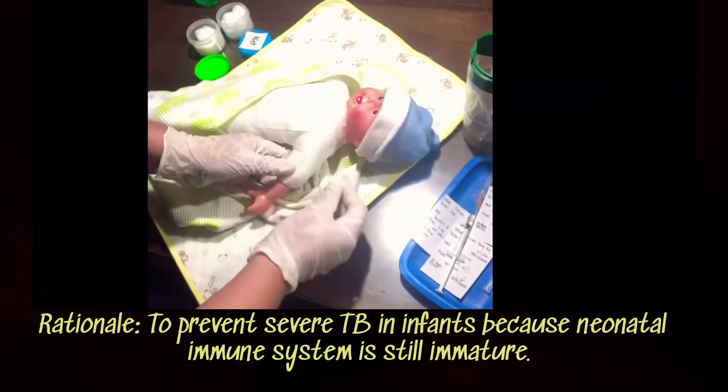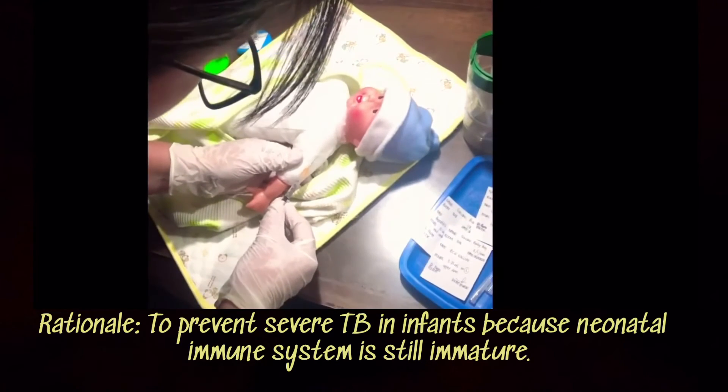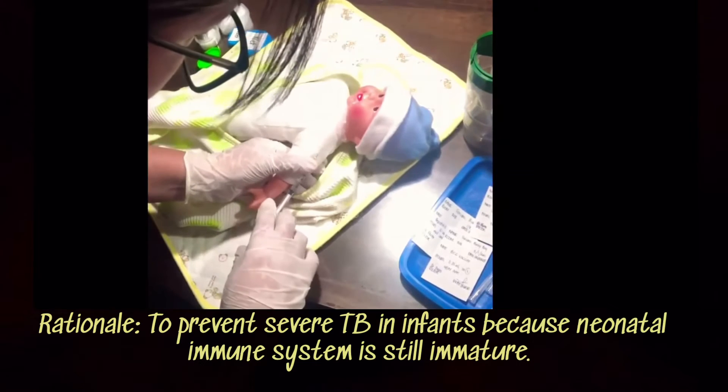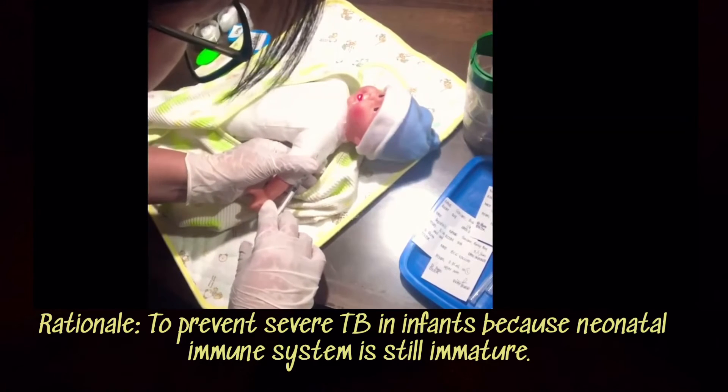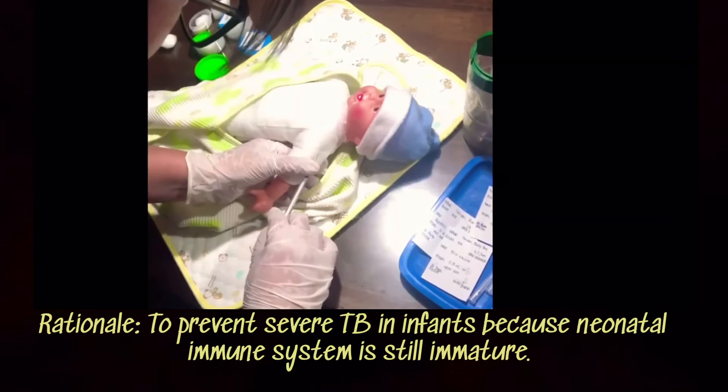We will now be administering 0.05 ml of the BCG vaccine intradermally. This vaccine is to protect the newborn from serious forms of tuberculosis.